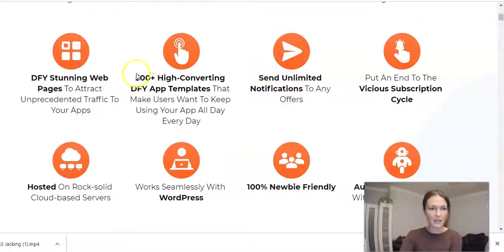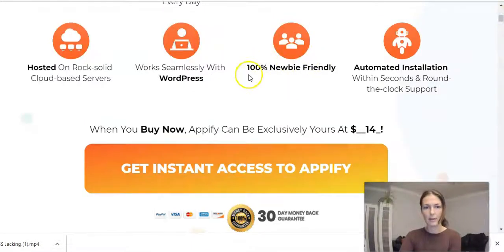Send unlimited notifications, 500 tasks, high converting done-for-you stunning web pages. It's hosted on rock-solid cloud-based servers. Works seamlessly with WordPress — that is good to know. And 100% newbie friendly, automated installation within seconds, and around the clock support. They promise support, which is good. Now about the installation, I have the full demo for you guys which I'll play and explain as I play.